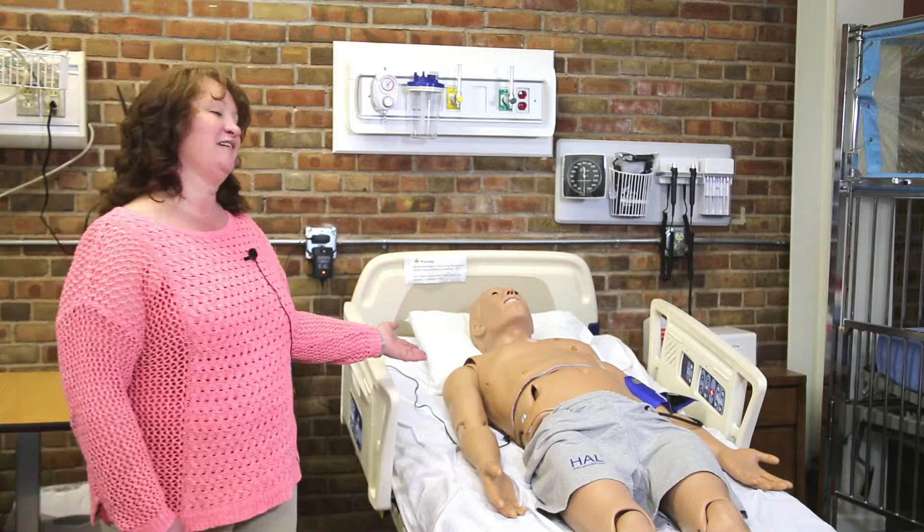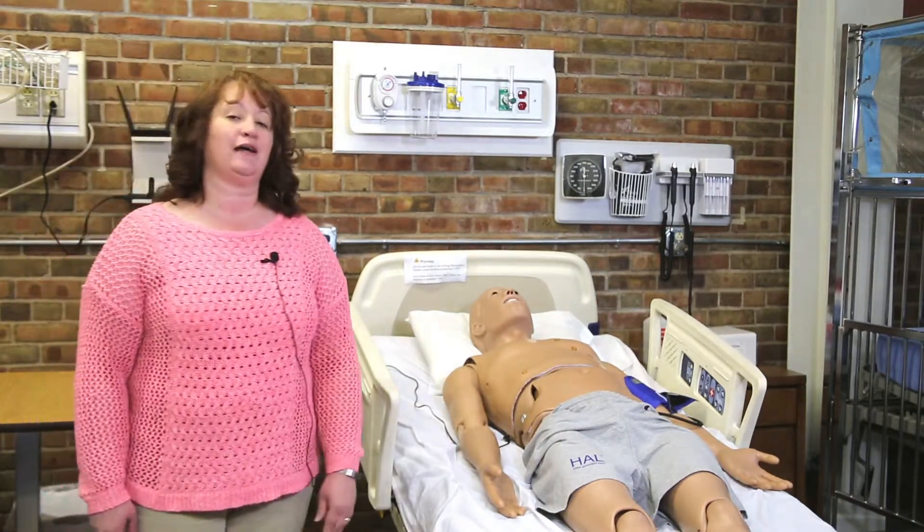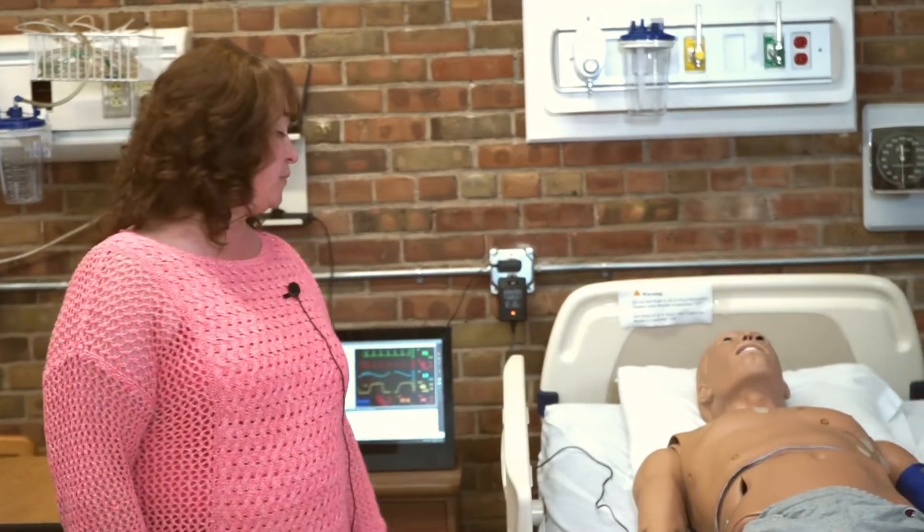This is Hal, our mannequin. He is our newest addition to the simulation lab. He can be used in just about any of our courses, from assessment — which they have starting in the sophomore year — right through until their senior year.